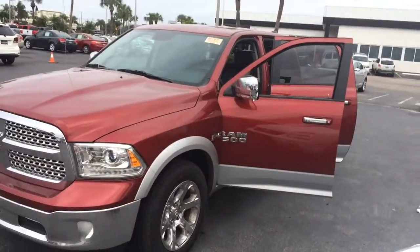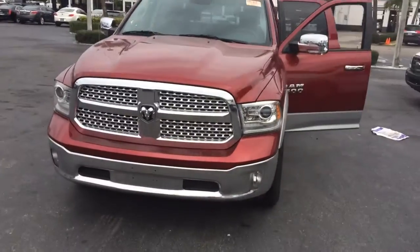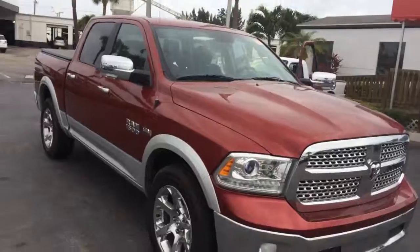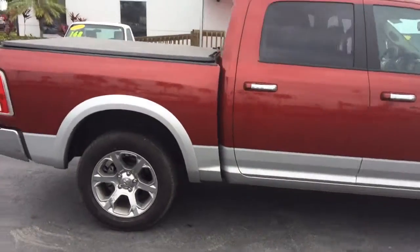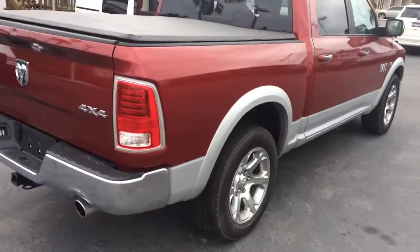Hi, this is Jack from Carls Buick GMC. I wanted to take a picture of a 2015 Dodge Ram with the 5.7 Hemi. It just came in. It's in excellent shape.